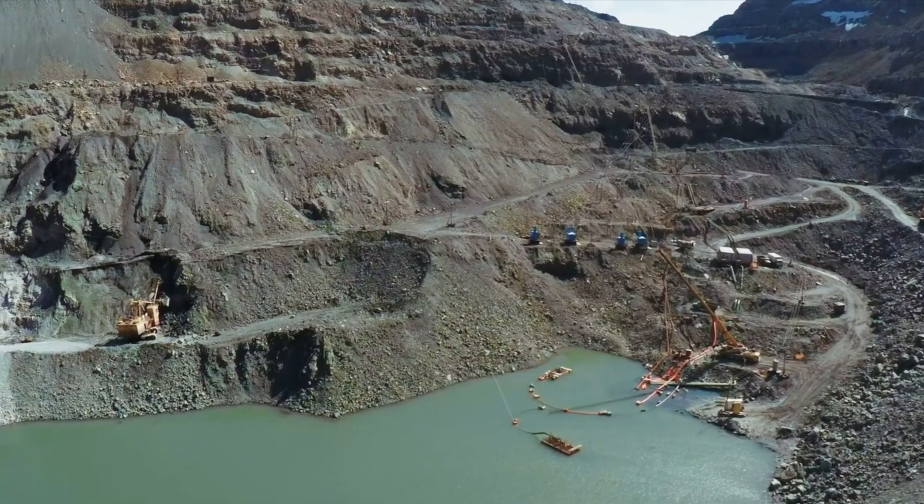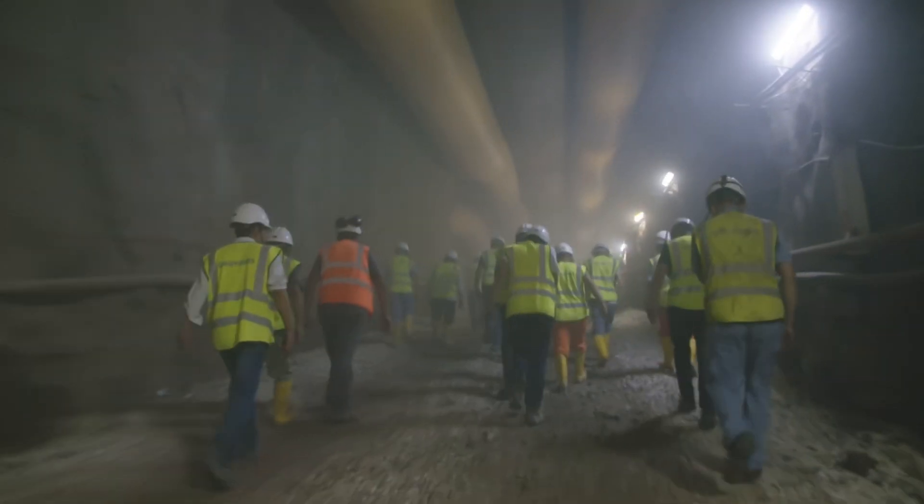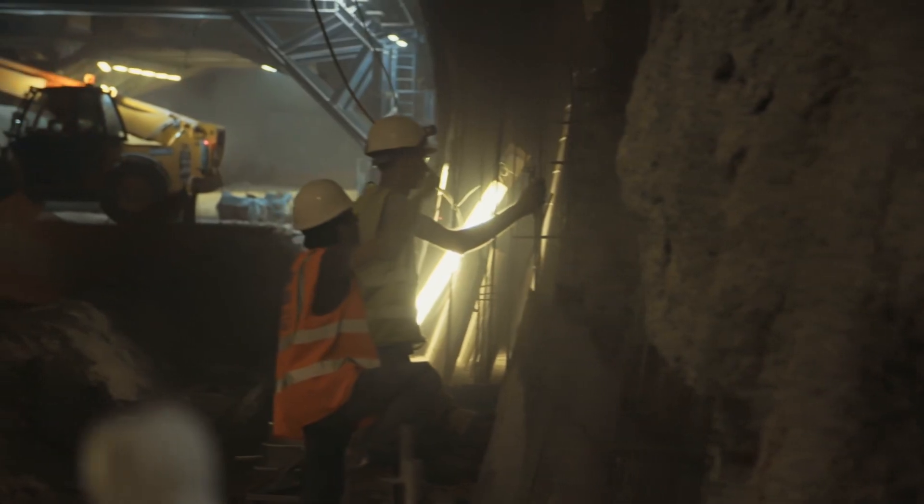What do you think about these extreme construction sites? Let us know in the comments below. Thank you for watching, and we'll see you in the next video.